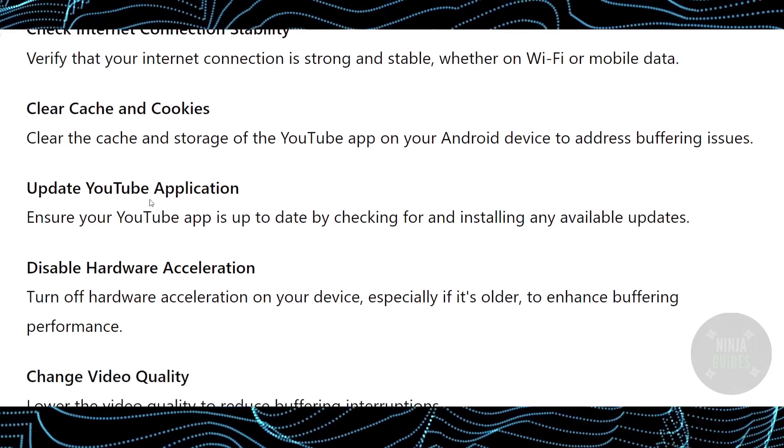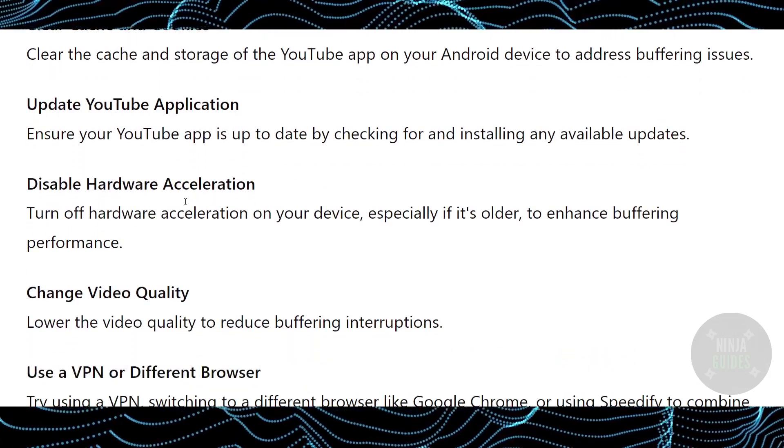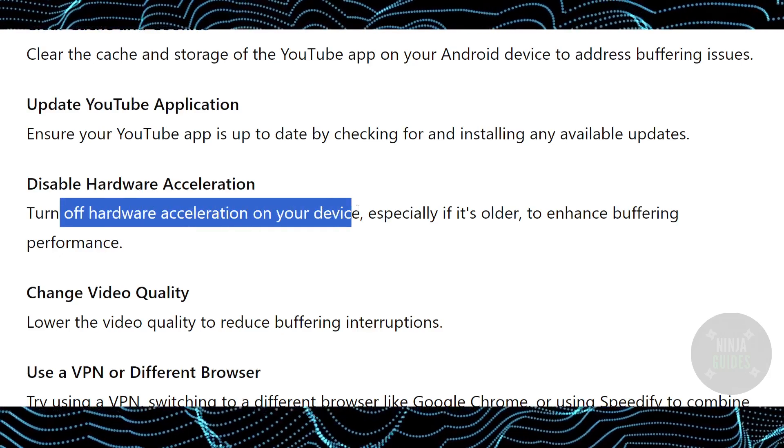However, if this also doesn't fix the problem, make sure your YouTube application is up to date — if it is not, just update it. If that is also not the problem, disable hardware acceleration by turning it off on your device.